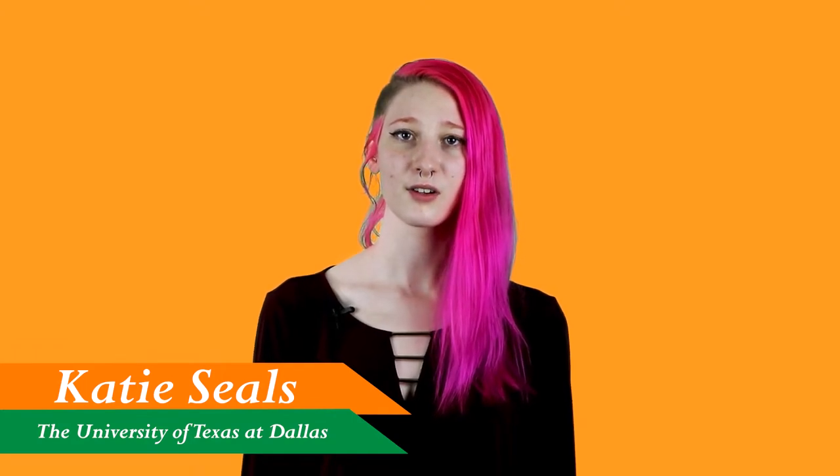Hi, I'm Katie Seals, an undergraduate geoscience student at the University of Texas at Dallas. I'm here today to talk to you about a long-standing question and a solution.